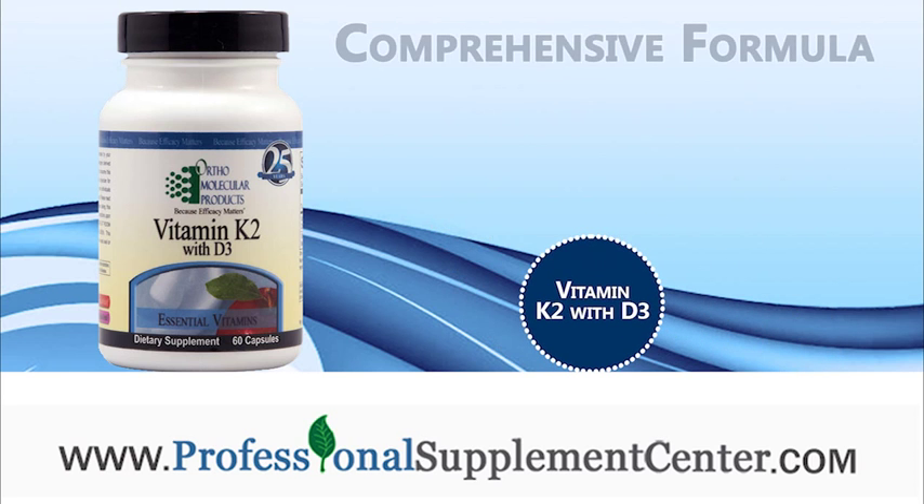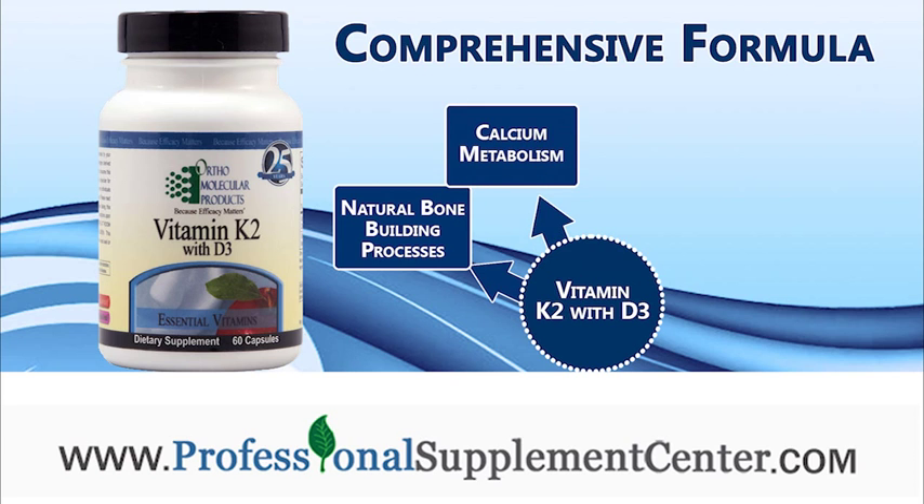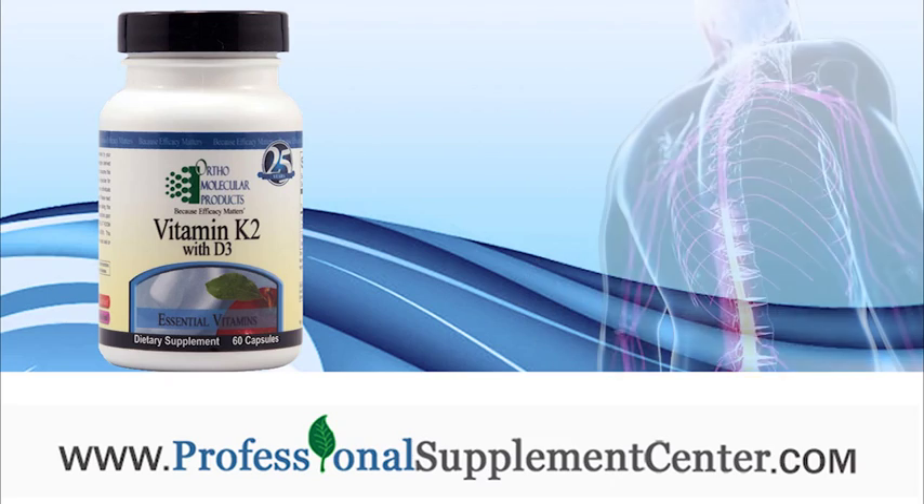Vitamin K2 with D3 is a comprehensive formula that promotes natural bone building processes and supports calcium metabolism, healthy bone density, and bone strength. Naturally produced by bacteria,